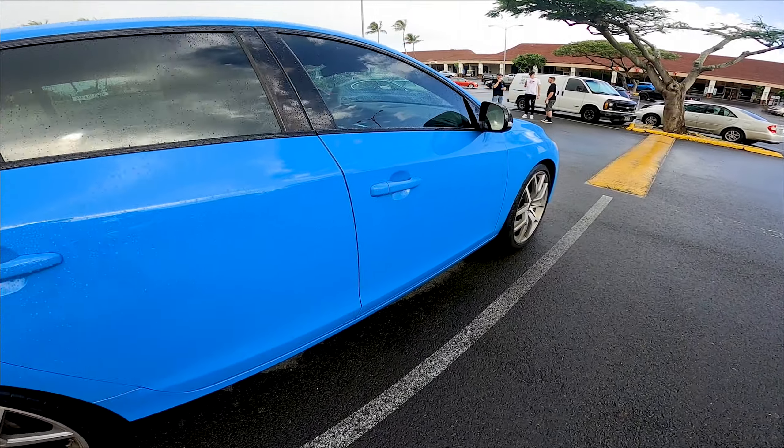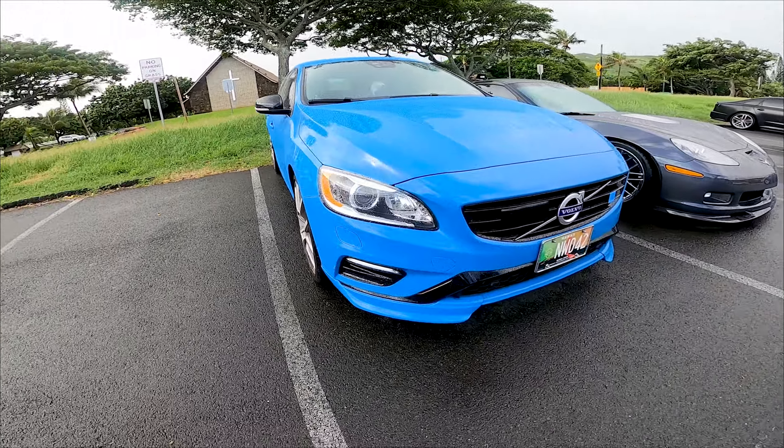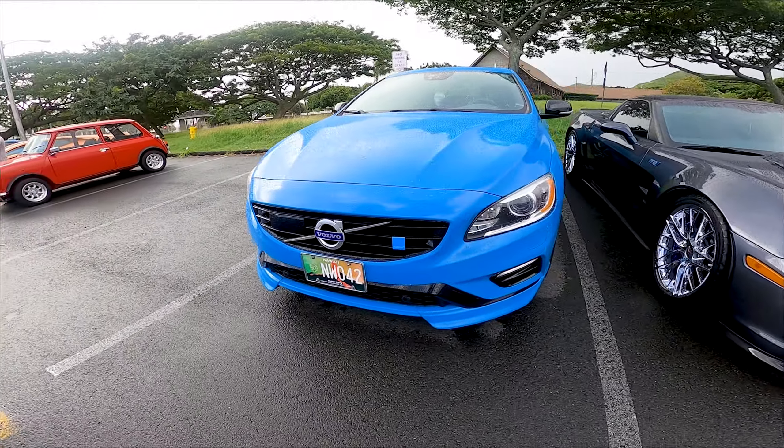One thing about a Volvo — you think safety, family-oriented — but Jeffrey is going to tell us a little bit about this particular version, which has a little more horsepower than you'd think.